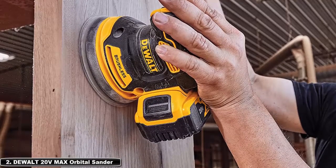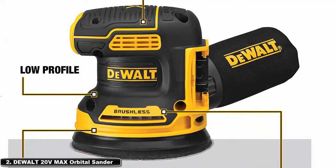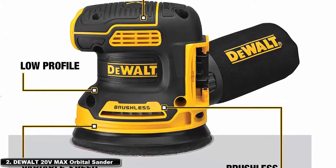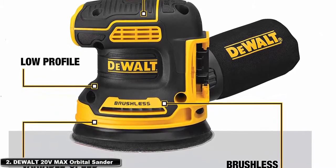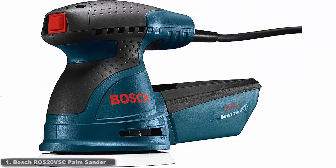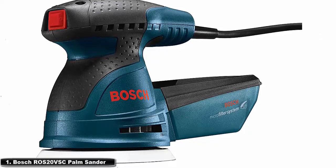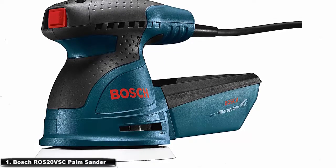The rubber over-mold grip provides comfortable sanding. One of the favorite features of this sander is its design — it is cool and sleek while also functional, in that its shape allows you to get close to your work surface. It's comfortable, powerful, and quiet all at once.